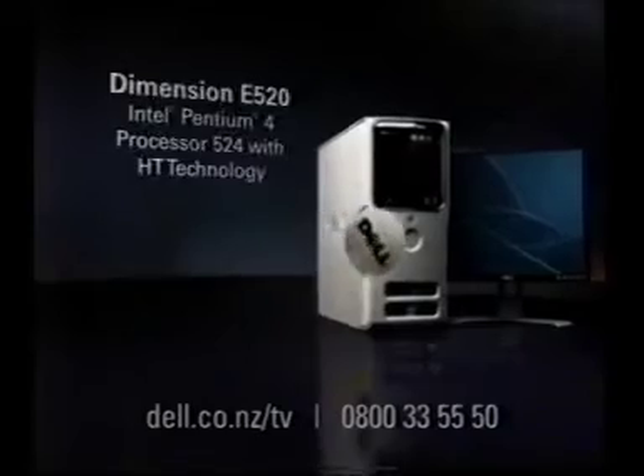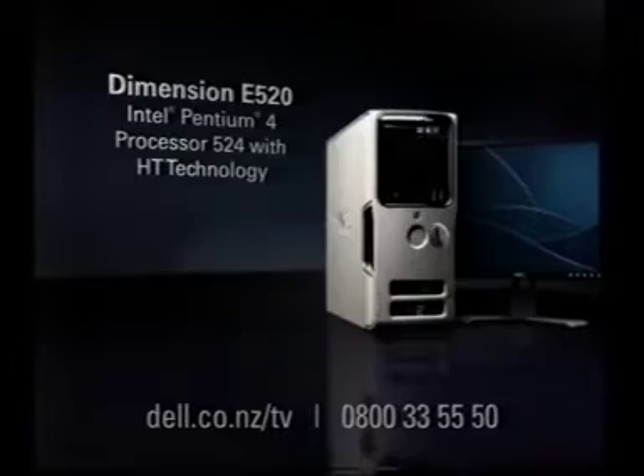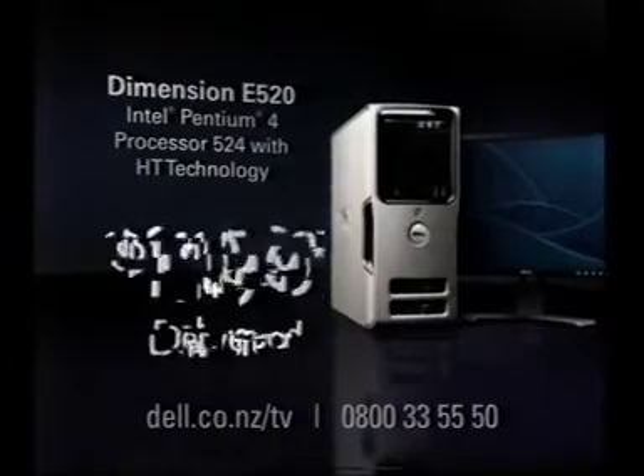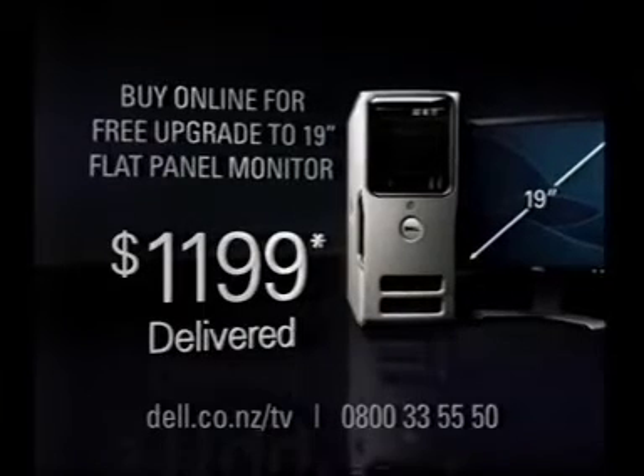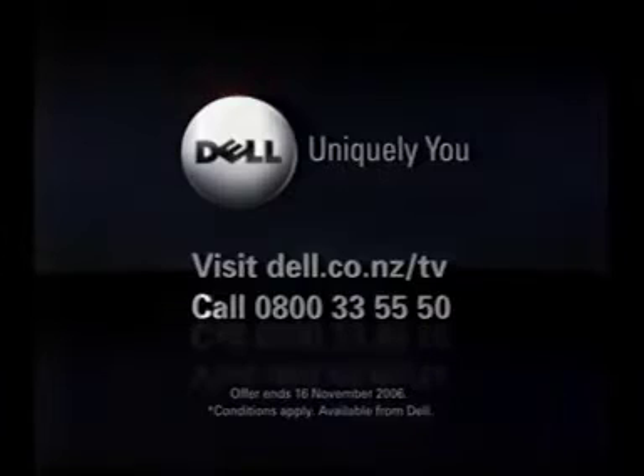I need a new computer. What will you use it for most? Email, internet. At Dell, we don't build technology for just anyone. Dell — uniquely you. Build this Dimension E520 featuring Intel Pentium 4 processor 524 with HT technology for just $1,199 delivered. Plus get a free upgrade to a 19-inch flat panel monitor when you buy online. Go online now or call 0800 3355 50.